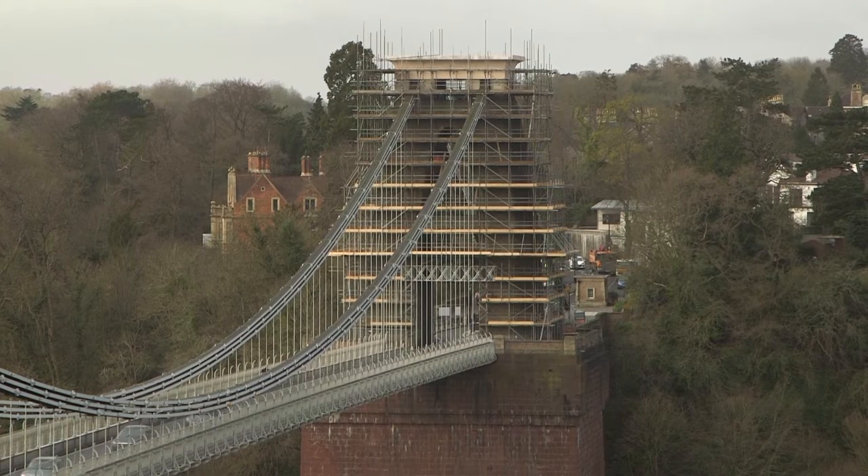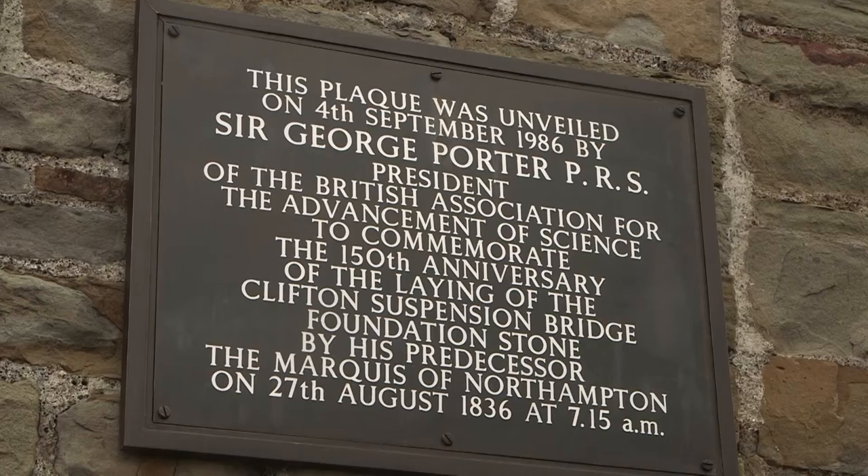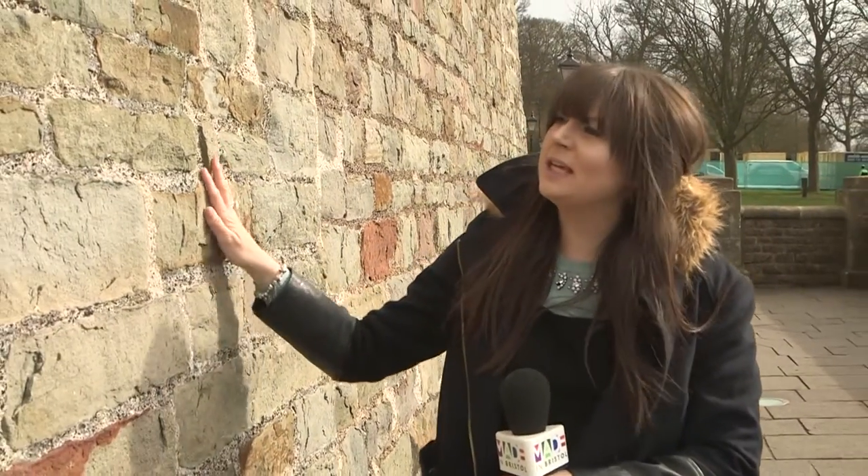It took 33 years to build the bridge and 99% of the ironwork is still original. Construction began in 1831 but it suffered several setbacks and was not completed until 1864. Brunel was just 24 years old when his design for the bridge won a public competition. Even at that age he was considered a great engineer, and you'll get more facts just like that if you pop over for one of the tours.